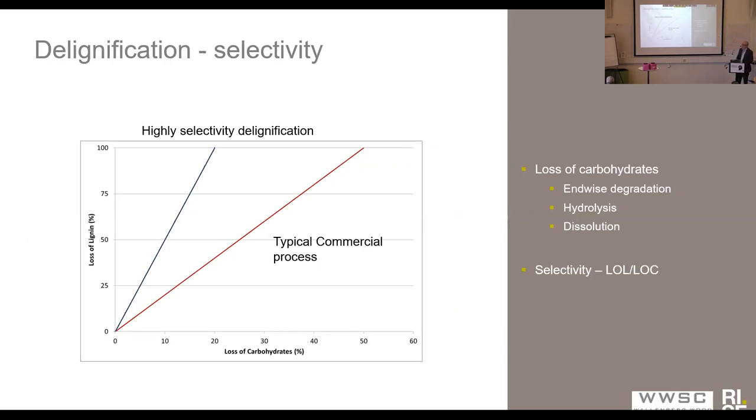Before going into exactly what this fiber is, I wanted to highlight something about delignification and how you remove lignin from wood. You can talk about something called selectivity, which could be defined as the loss of lignin above the loss of carbohydrates. This is a very schematic picture, but it's just to highlight the difference between commercial fiber processes and methods where you have a high selectivity towards delignification. You can have a very high selectivity towards lignin and basically no degradation of the carbohydrates.